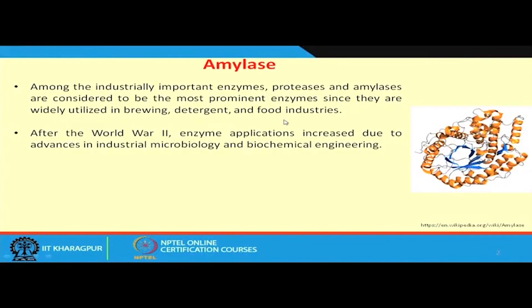Sometimes a stain due to fatty material can be removed using lipase, and starchy material contributing color to our clothes can also be removed by amylase. In the brewing industry, the first step is the malting process, through which we develop hydrolytic enzymes like alpha amylase and protease during germination. After World War II, enzyme applications increased due to advances in industrial biotechnology and biochemical engineering.